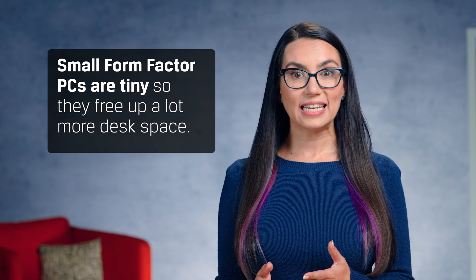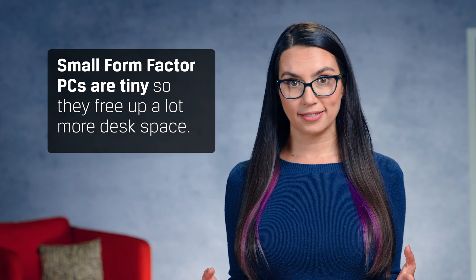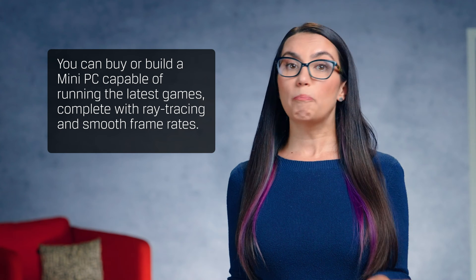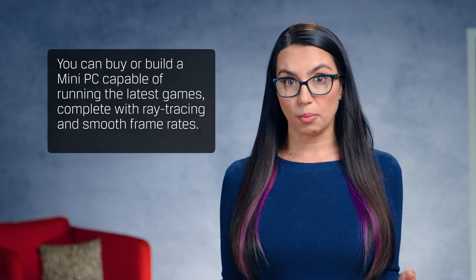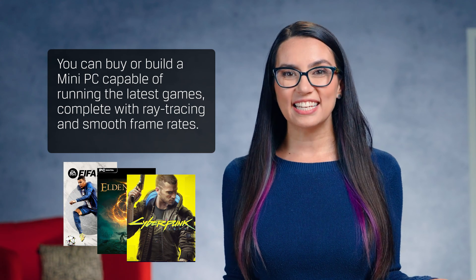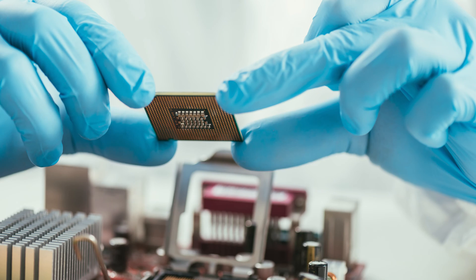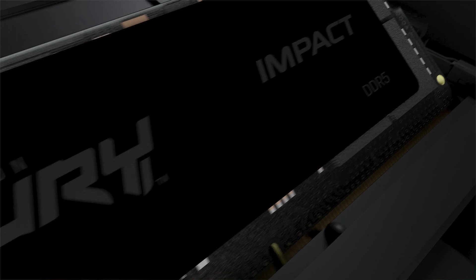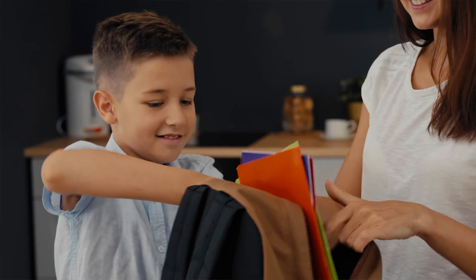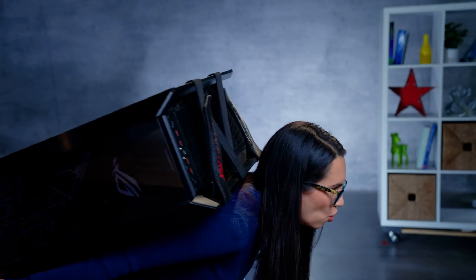Small form factor PCs are tiny, so they free up a lot more desk space. Think two-PC streaming setups and you can quickly see how a mini PC could save a ton of room. You can buy or build a mini PC capable of running the latest games, complete with ray tracing and smooth frame rates. And since upgrading is a part of the small form factor culture, you can get in there and use every nanometer of space available. The other nice thing about small form factor PCs is that you can literally put it in a bag and take it with you — think LAN parties of old, but much easier on the back.